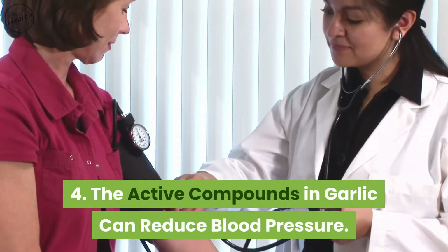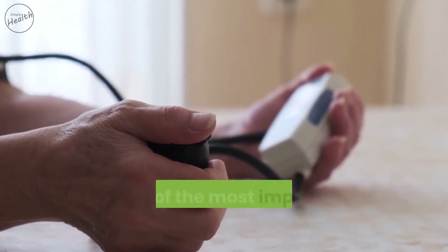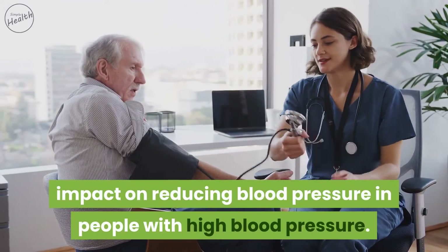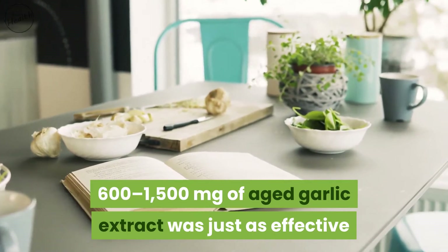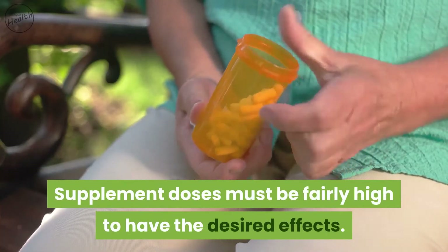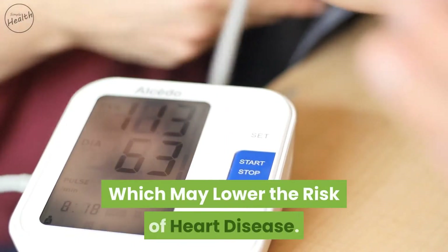The active compounds in garlic can reduce blood pressure. Cardiovascular diseases like heart attacks and strokes are the world's biggest killers, and high blood pressure is one of the most important drivers. Human studies have found garlic supplements to have a significant impact on reducing blood pressure. In one study, 600 to 1500 milligrams of aged garlic extract was just as effective as the drug atenolol at reducing blood pressure over a 24-week period. Supplement doses must be fairly high — equivalent to about four cloves of garlic per day.